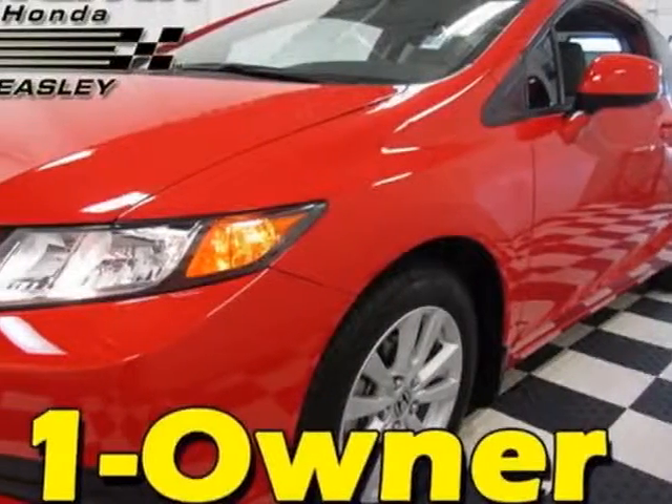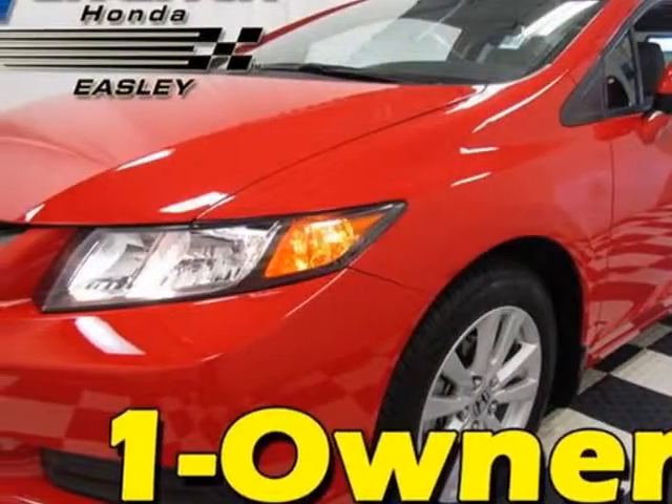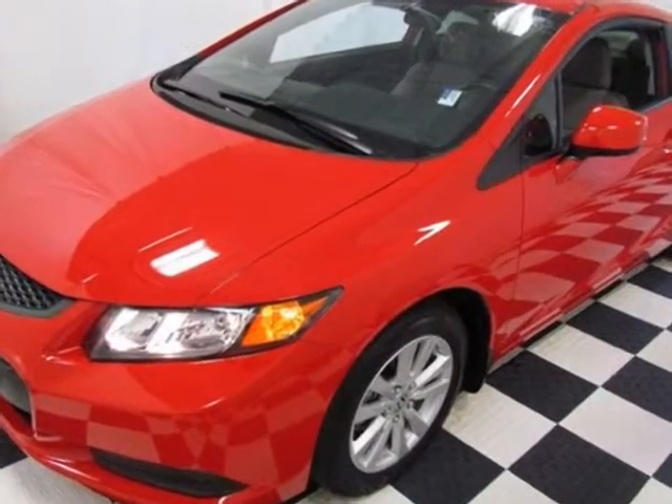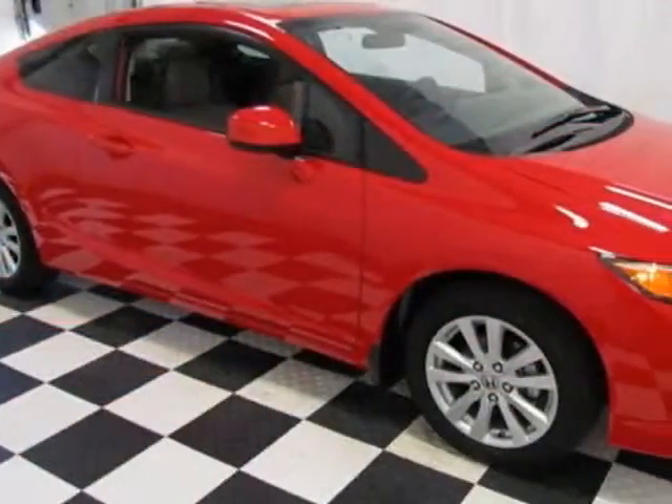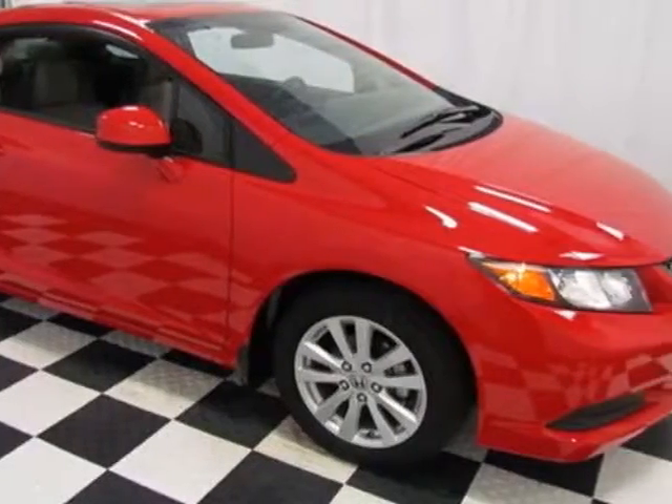Come take a look at the certified pre-owned 2012 Honda Civic Coupe. Carfax has certified this Civic Coupe as having one owner. This Civic Coupe has just under 18,500 miles.